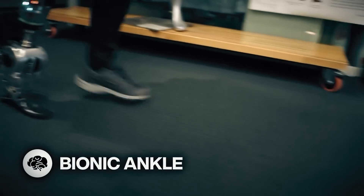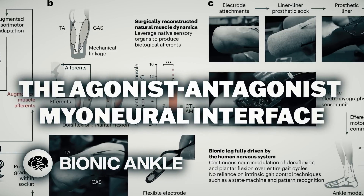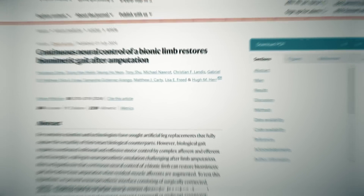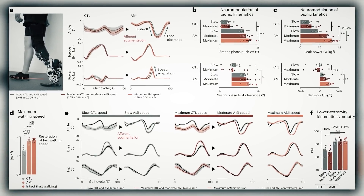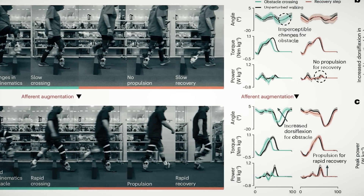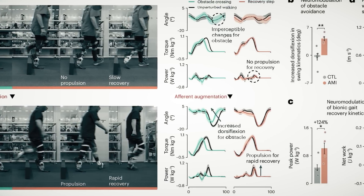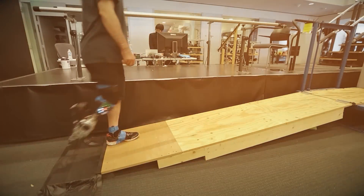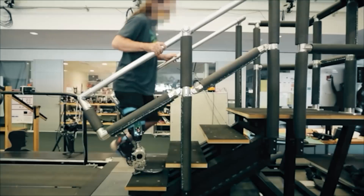It's bionic ankle time. The agonist-antagonist myoneural interface uses electrical proprioceptive charges from residual muscle below the knee. With the agonist and antagonist muscles reconnected again, the device and the brain can read out the complementary tension in the two muscles and are then able to work together to move the new joint to do things like walk inclines and stairs.